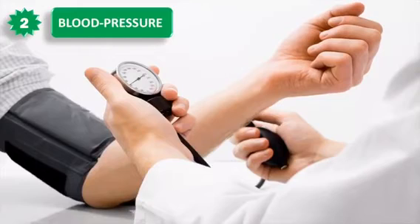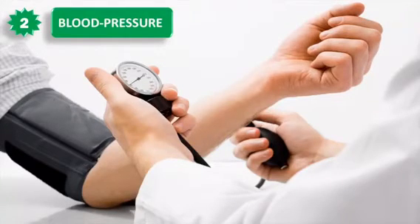2. Blood pressure: Bananas are rich in potassium but contain almost no sodium, which is why they're good for your heart. They can lower blood pressure and prevent stroke or a heart attack.